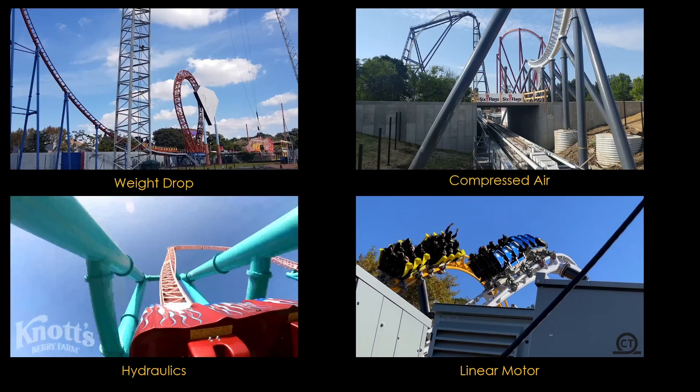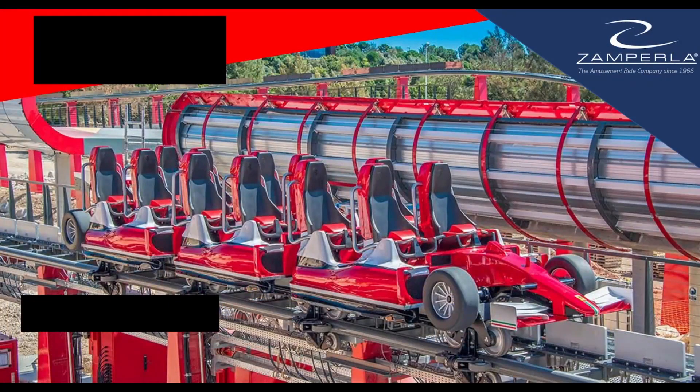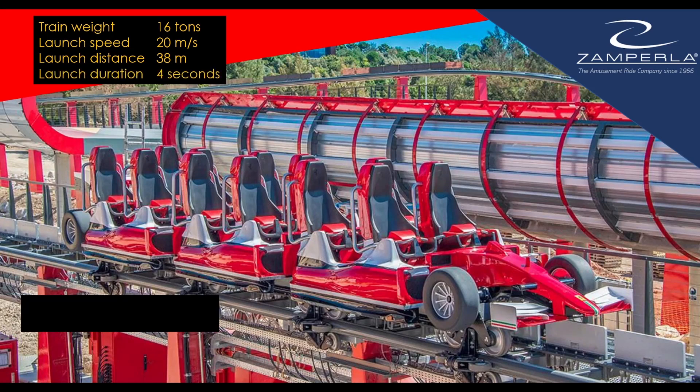I'm going to concentrate on the linear synchronous motor, as it's easy to build and low maintenance. I found two case studies for coasters using this launch technology. The first is from the Italian company Zamperla. In this design, the train weight is 16 tons — about 25% heavier than Electron. It launches at a speed of 20 meters per second, more than we need. It takes about double the distance that Electron does, so we would perhaps want a version with a little more oomph. And it takes 4 seconds to do that.